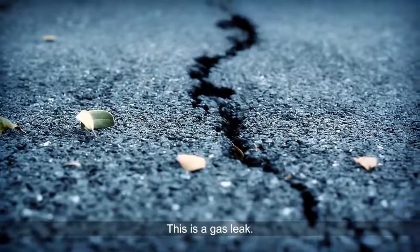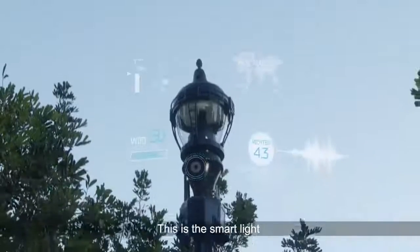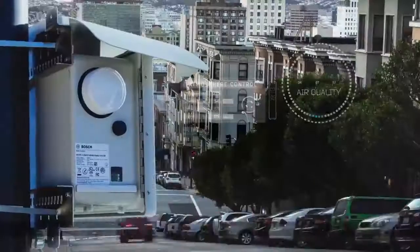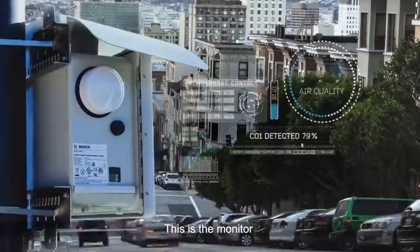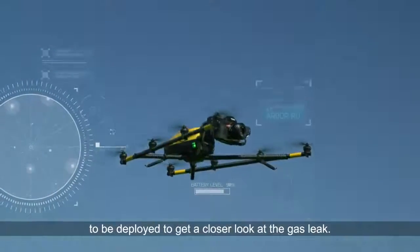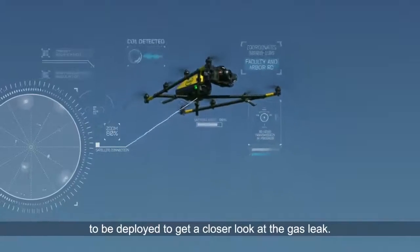This is a gas leak. This is the smart light that felt the shaking caused by the gas leak. This is the monitor that detected the change in the air, which prompted the drone to be deployed to get a closer look at the gas leak.